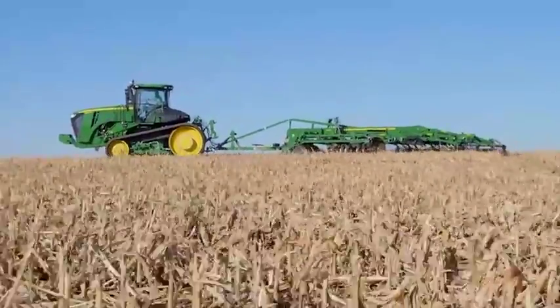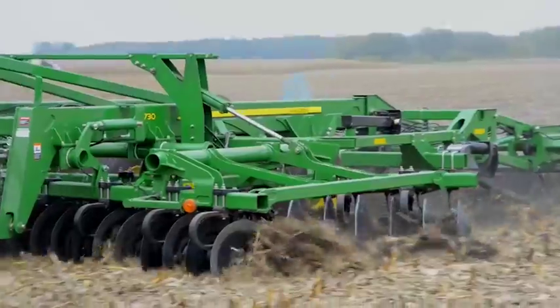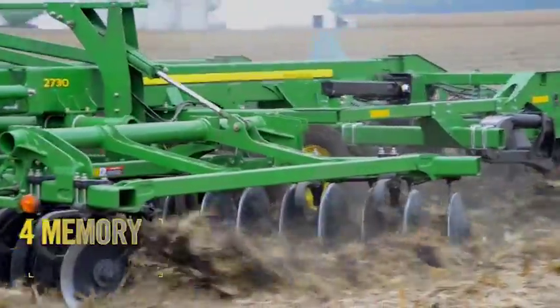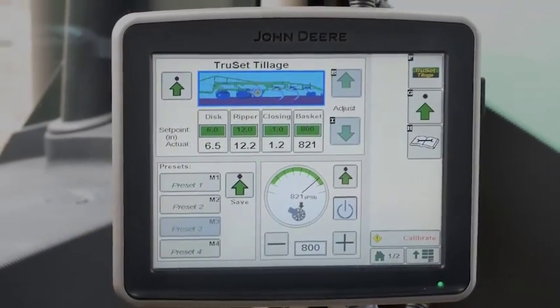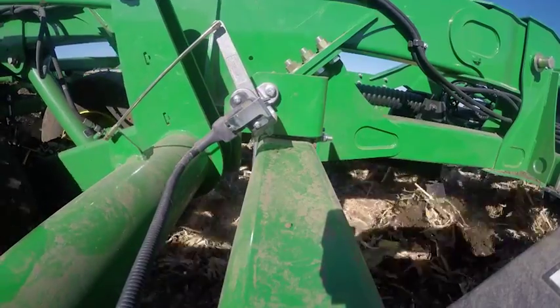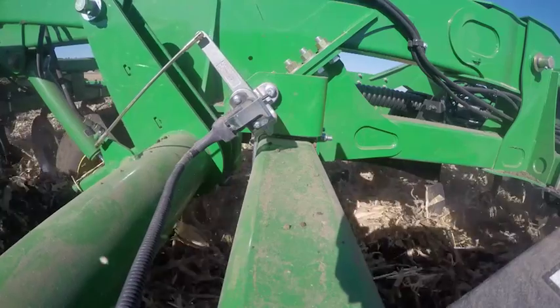That's significant, especially when you consider the 2730's ease of use today. For the most common field conditions, TruSet's memory set points give you the ability to make quick adjustments, such as setting deeper ripping depth in highly compacted areas. Then adjust again for bottom ground or hilltops with lighter soil. Every field you pull into, you could make it an inch deeper or an inch shallower, however you want to do it without a bunch of adjusting.